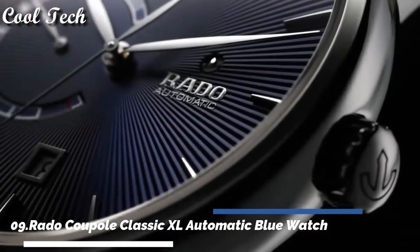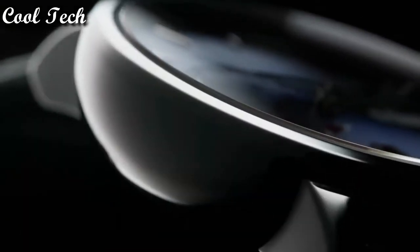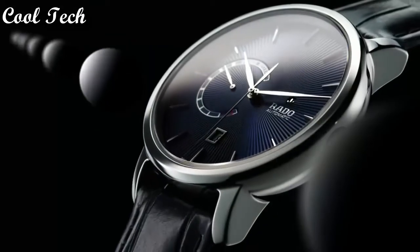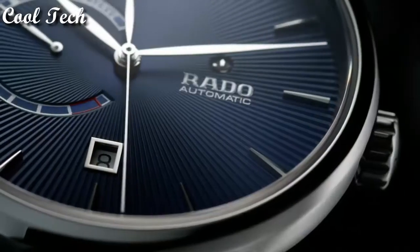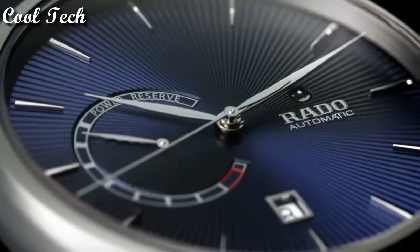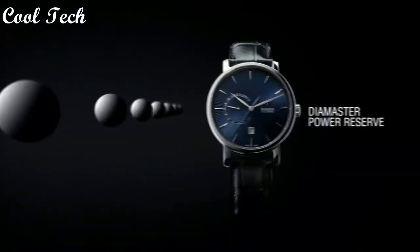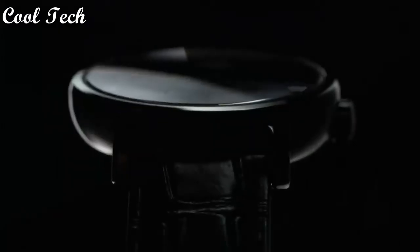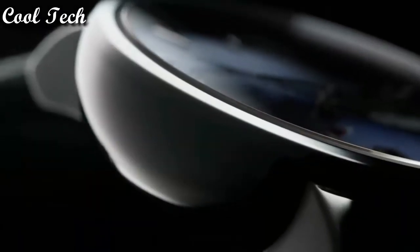Top 9: item shape round, dial window material type scratch-resistant sapphire, display type analog, clasp deployment clasp, case diameter 41mm, bezel material fixed, calendar date.